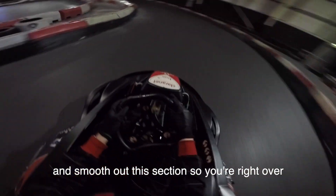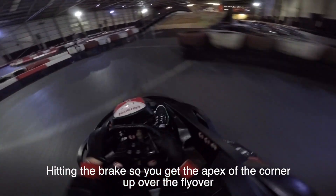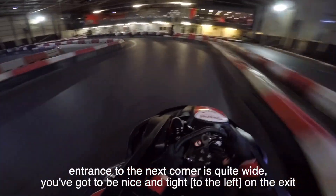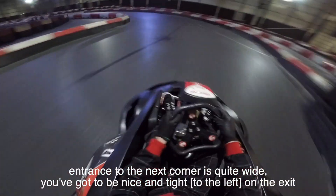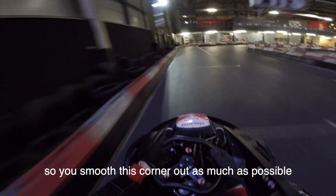So you're right over to the right hand side, right over to the left hand side, hitting the brakes so you get the apex to the corner, up over the fly bag. Entrance to the next corner is quite wide, in order to be nice and tight on the exit, so you smooth this corner out as much as possible.